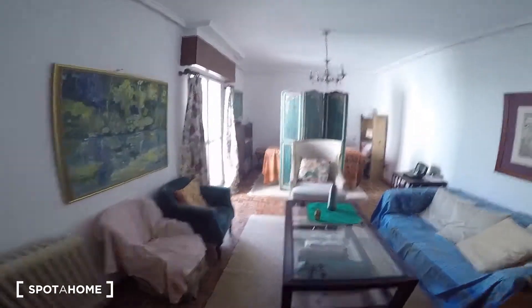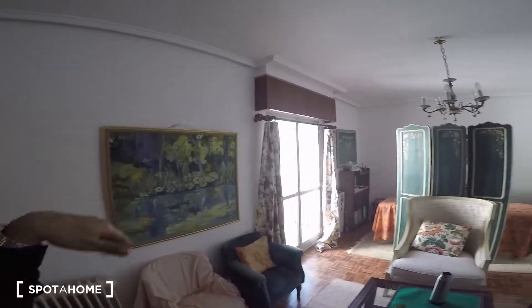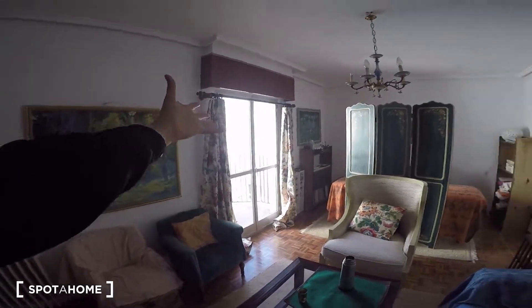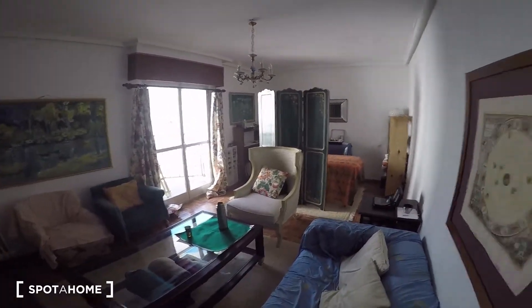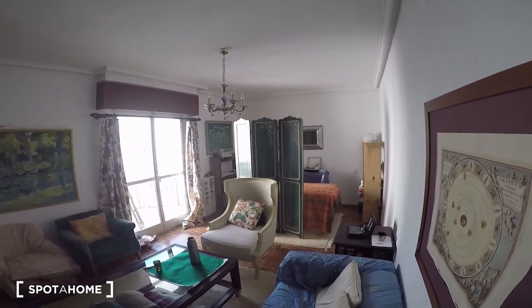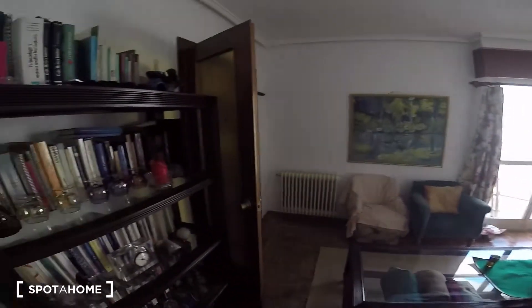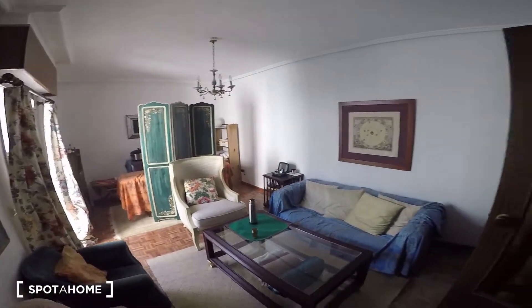Now in the living room — as you can see it has a lot of natural light. We are on the seventh floor, which is the last floor in the building, so it's almost like an exterior apartment even though it's interior. There's plenty of natural light. That area I mentioned is where the landlady works during the weekdays, so that's a restricted area, but of course you can use the living room, the couches, and hang out.